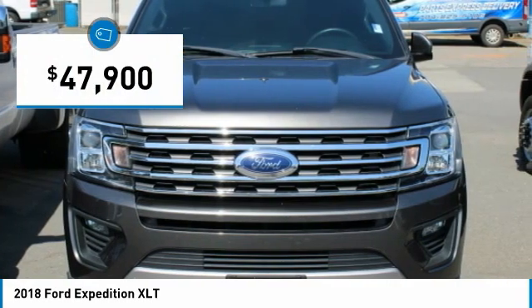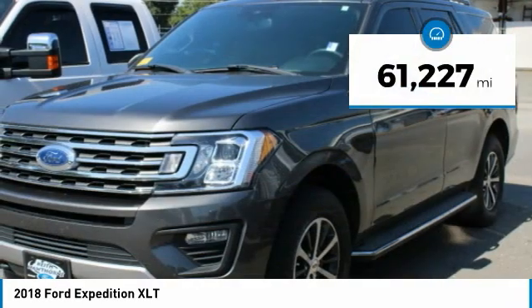And is priced below $50,000. This vehicle has less than 65,000 miles.